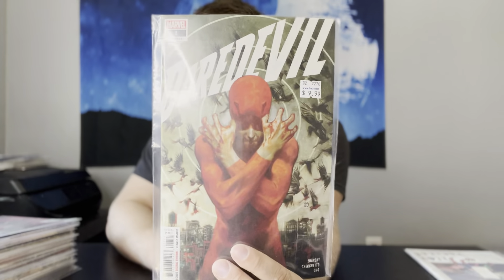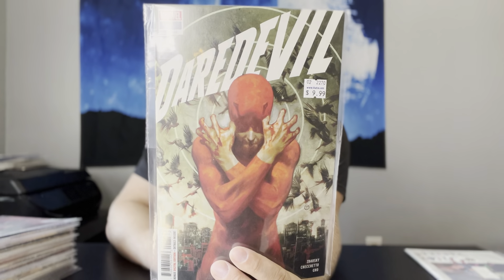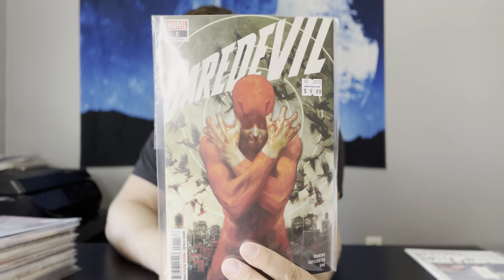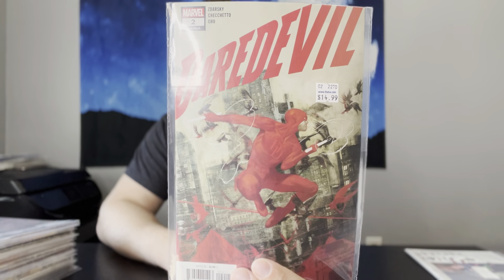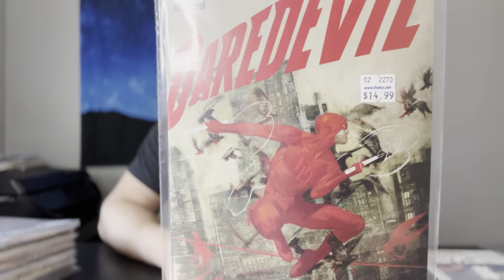Next up, we got Daredevil number 1 from the 2019 series. This is the first cameo appearance of Detective Cole. Nice copy — I have a few of those, I'm specking on that one. And then we have number 2, the first full appearance of Detective Cole. That might be slab worthy too. The price tag says $14.99, but averaging out the amount of books I got is about $5.50, which is a great deal for that book.